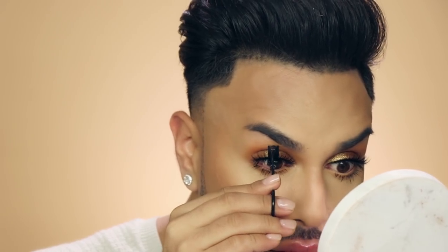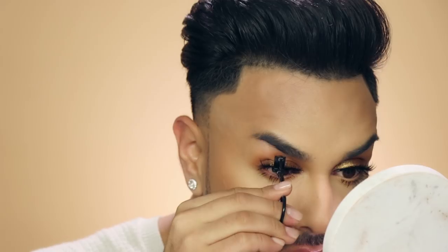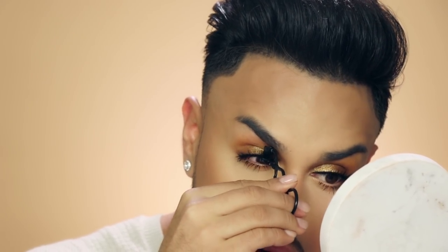I probably wouldn't do this for an everyday look because it's a little time consuming, but I really love this tool from Reveal Beauty. It's like a little eyelash curler but not traditional — it clamps so you can get precisely where you want and really bind your natural lash with your falsie.